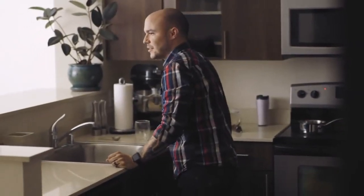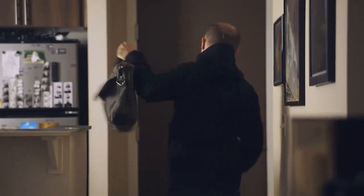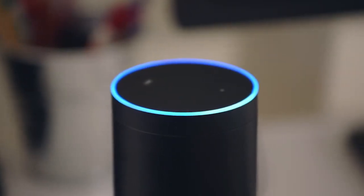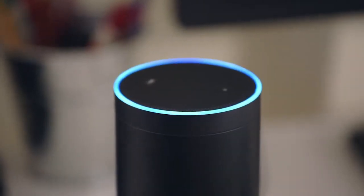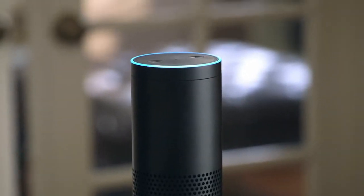And much more. Alexa, how's traffic? For Jose's commute, the fastest route takes about 18 minutes. You can even reorder from your Amazon shopping history by simply asking Alexa. Stream music from Pandora, TuneIn, iHeartRadio, and Prime Music.